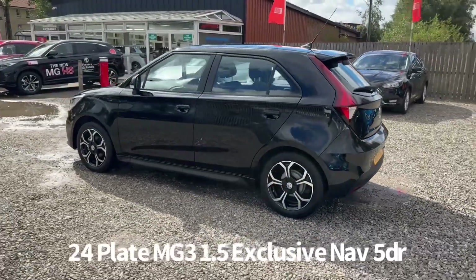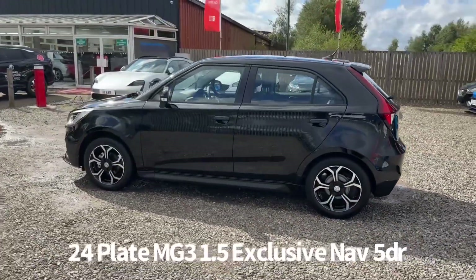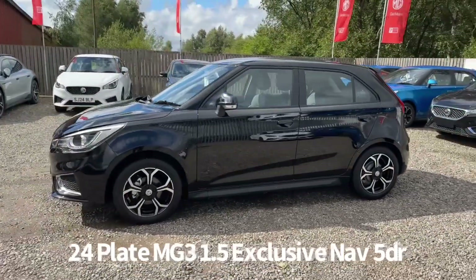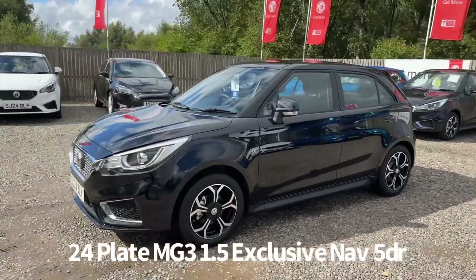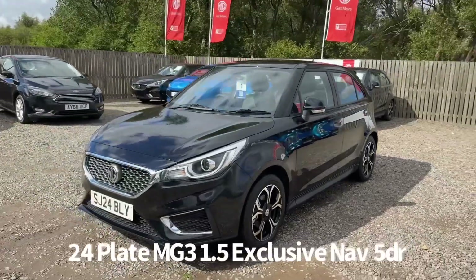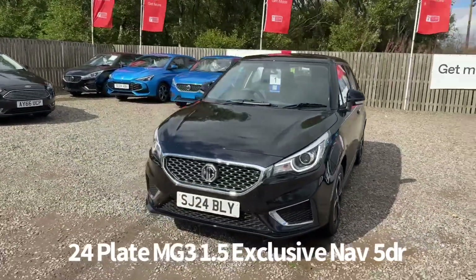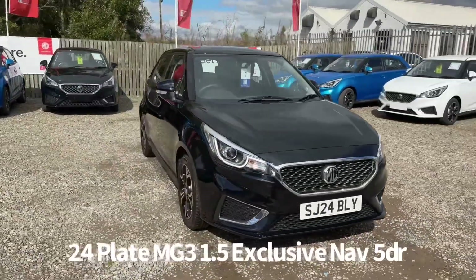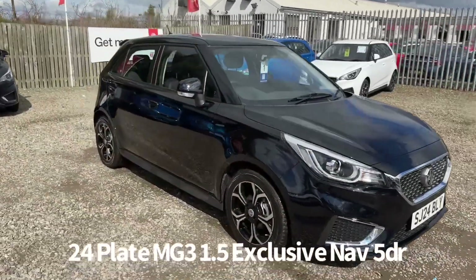It comes with a great saving and comes with two keys. Specification includes remote central locking, diamond cut alloy wheels, rear parking sensors with rear parking camera, front and rear electric windows, electrically operated and heated door mirrors, front LED daytime running lights, and automatic headlights.